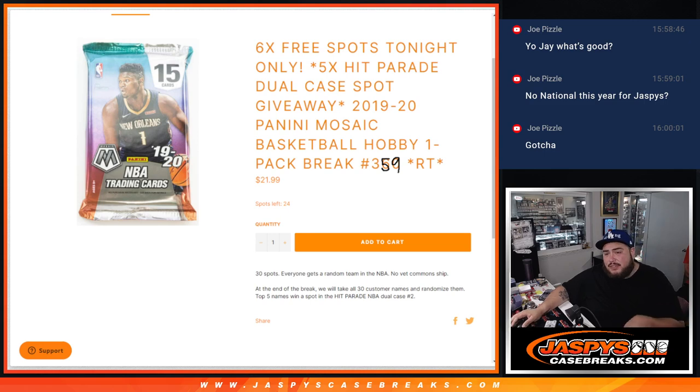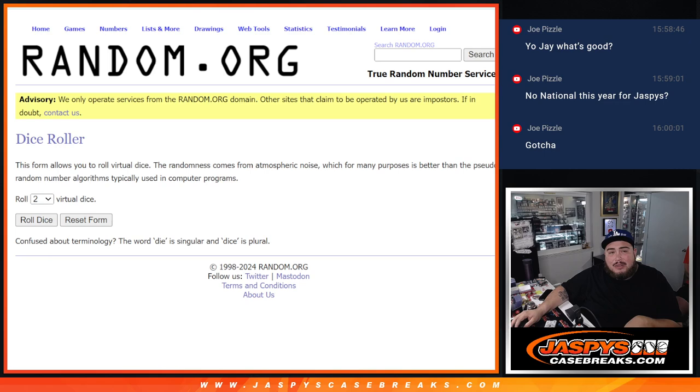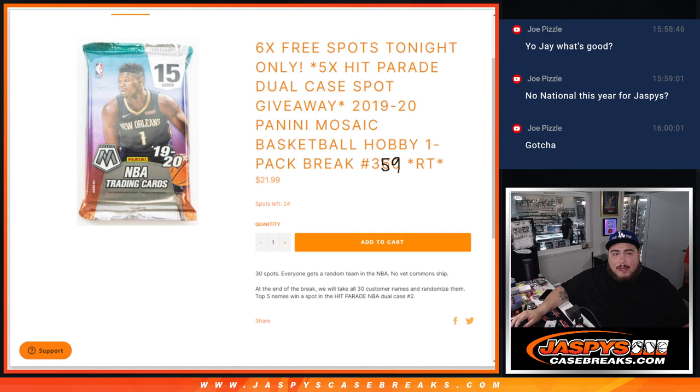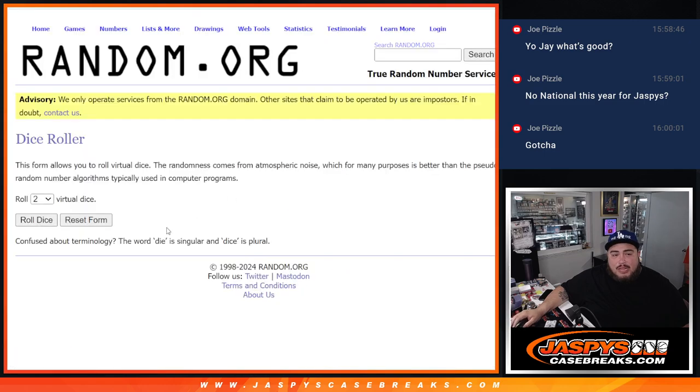The top five get into the Hip Parade dual case number two. As an added bonus, Nick took out six spots in this filler to give away back to you guys that bought in, so we're only selling 24 at first. What we're going to do is randomize the list of names — the top six get free extra spots. We'll paste them in, do the break, then at the end we'll randomize those with a separate dice roll to determine who gets spots into the dual case break.